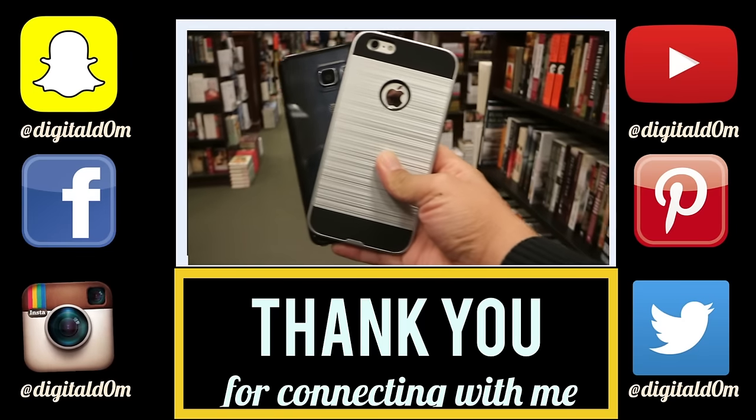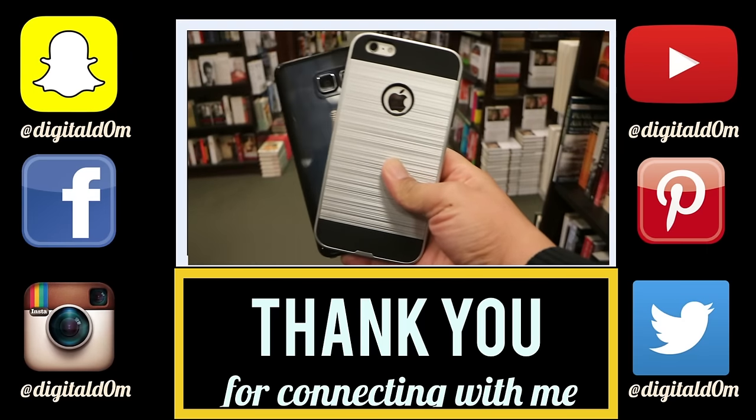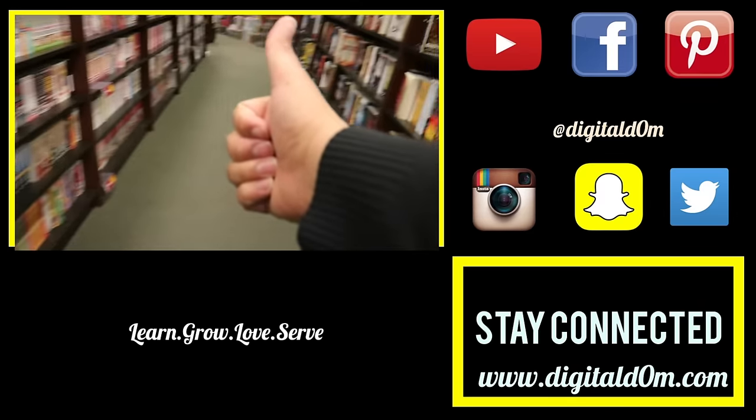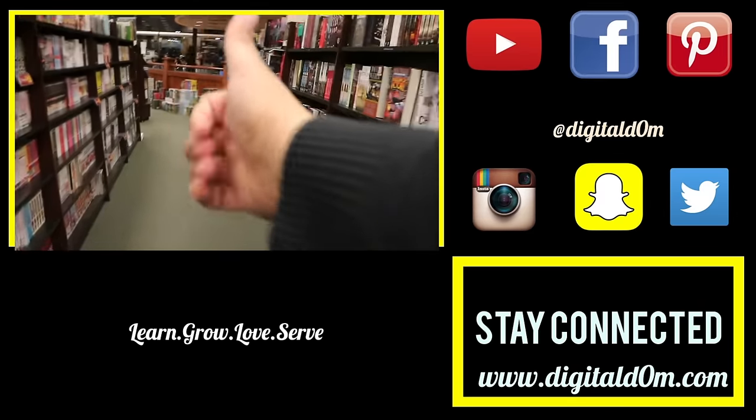Thanks so much for checking out the video — I hope it was helpful. If it was, feel free to share it with a friend or colleague. Do me a favor and swing by my website at www.digitaldom.com and connect with me on social using all the links below. Stay blessed.